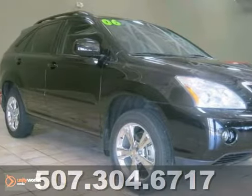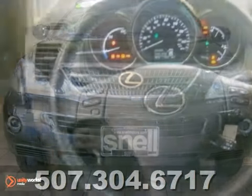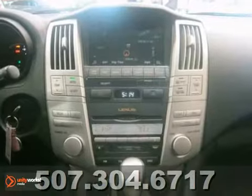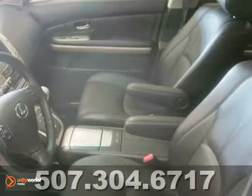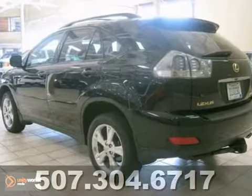Come in fast and check out this clean 2006 Lexus RX400H hybrid. Stored winters, never driven on gravel. This one-owner hybrid is low miles and comes with some nice features like all-wheel drive, heated leather seats, chrome wheels, navigation system, and tinted glass.